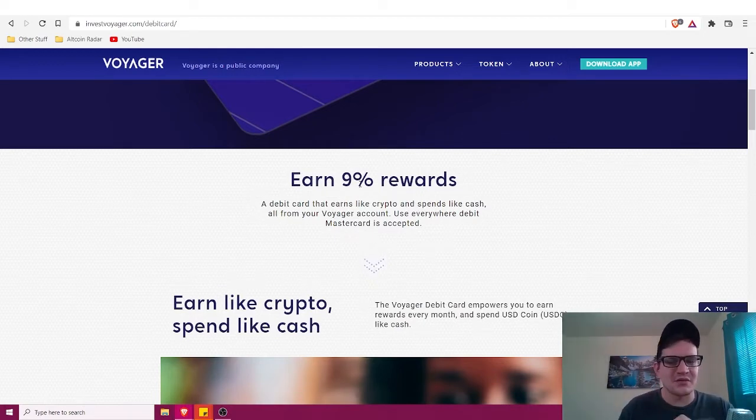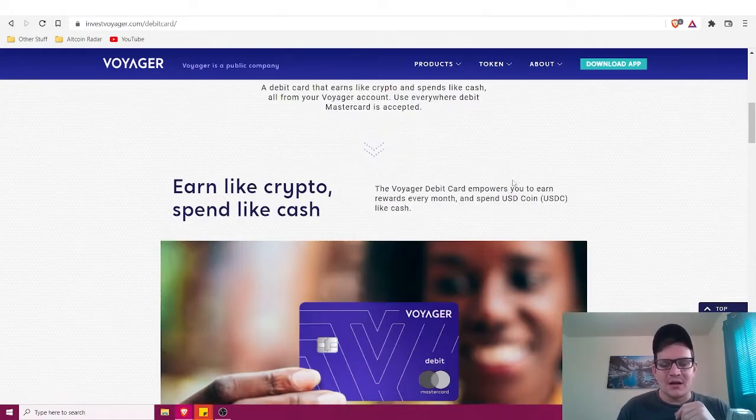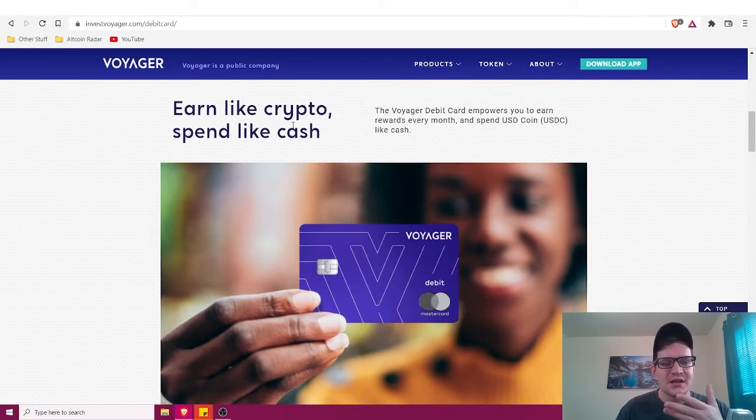What's cool about the Voyager debit card is you can earn up to nine percent rewards. According to their website, it's a debit card that earns like crypto and spends like cash, all from your Voyager account. You can use it everywhere Mastercard is accepted, which is awesome since Mastercard is one of the two biggest card processing companies out there.